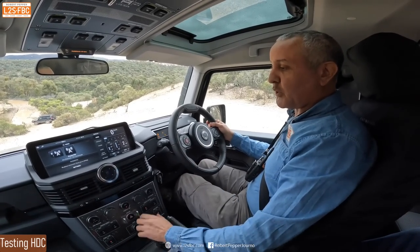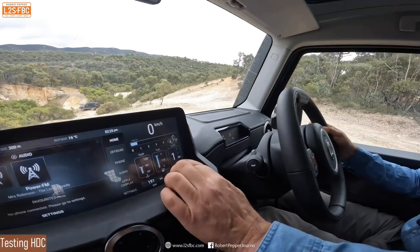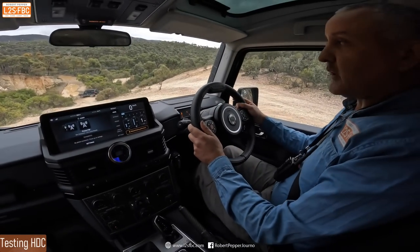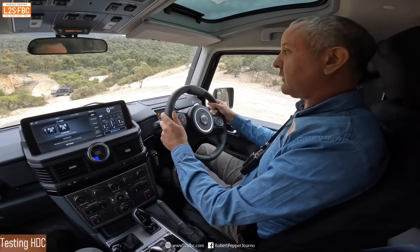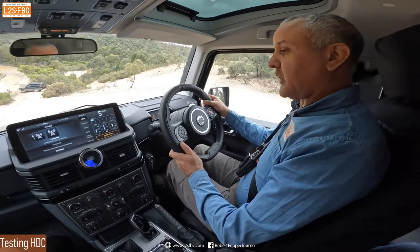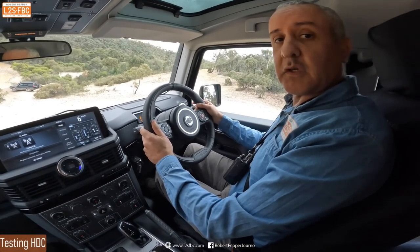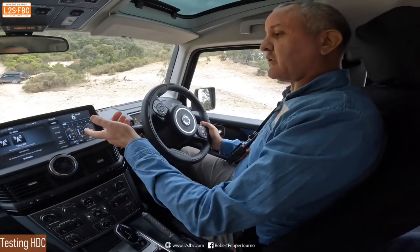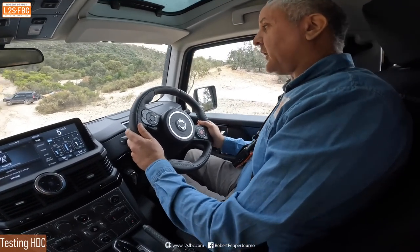Going down the hill, I put the car into first gear and lock it in, just to see if it retains that gear or wants to move up or down. The engine braking is pretty good and it's keeping in first gear.